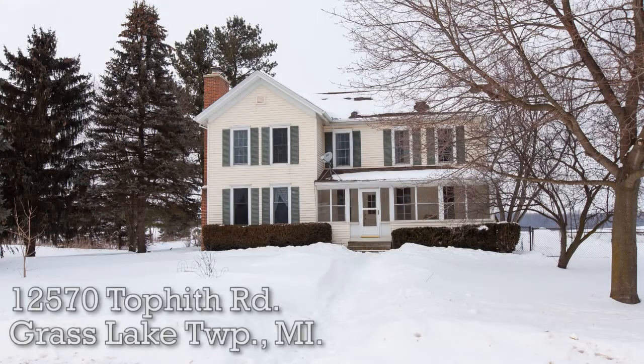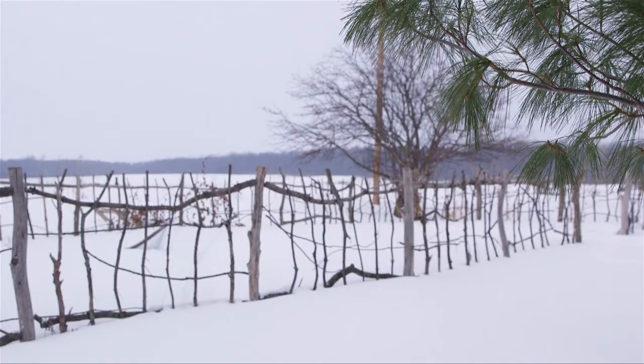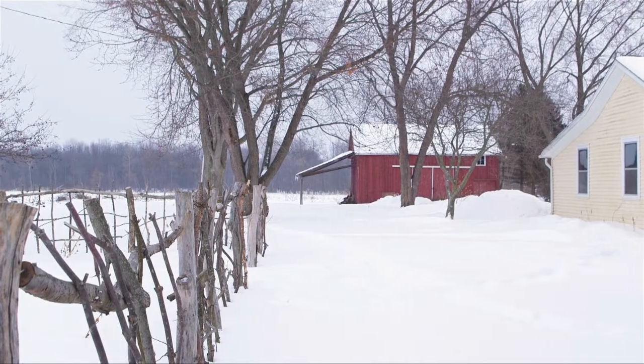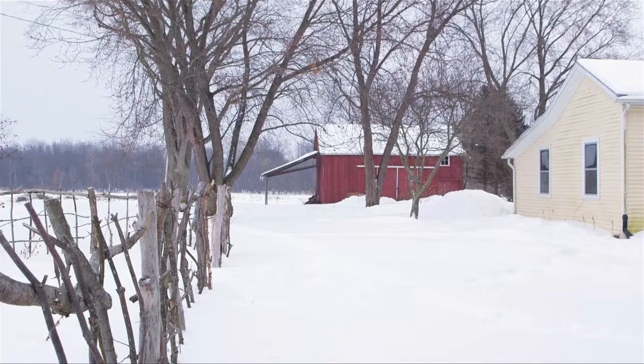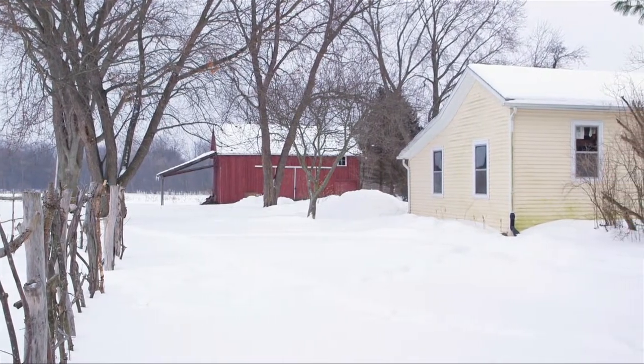Welcome to 12-570 Topeth Road, located just five minutes south of the lovely village of Stockbridge and only 15 minutes northwest of the city of Chelsea. Sitting on a beautiful two-acre lot, you'll enjoy all that this country farmhouse has to offer, from its relaxing enclosed porches boasting great views of the surrounding property to the extensive gardens found all around the home.